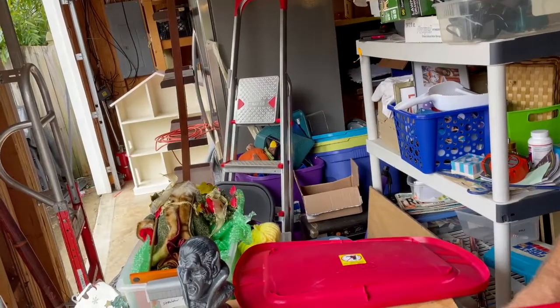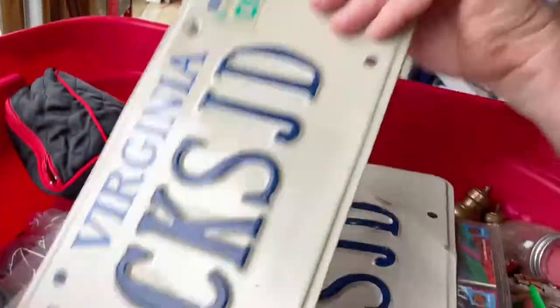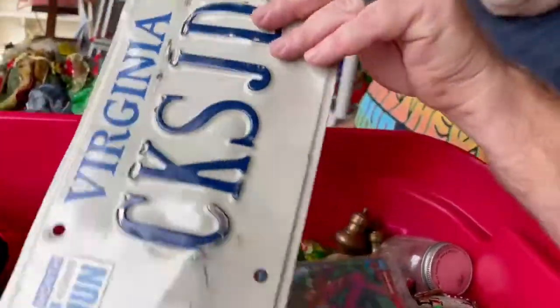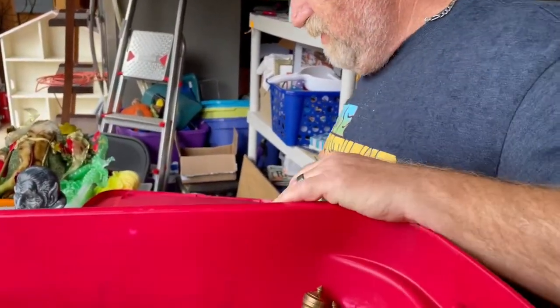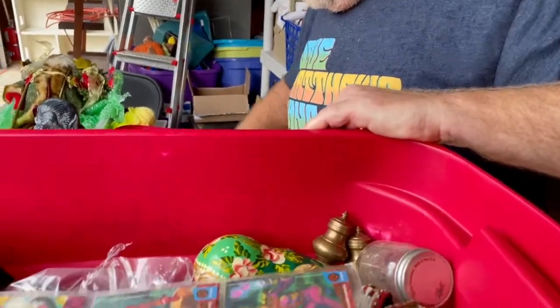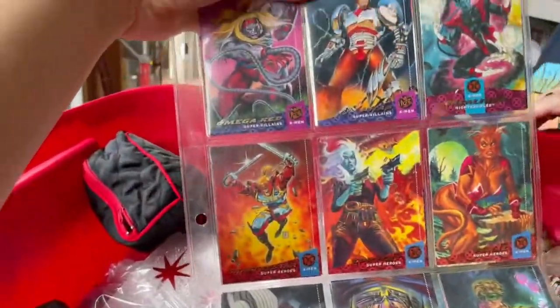We also got some license plates — some Virginia license plates, which I don't really have any of right now — and then a United States Marine Corps item and X-Men cards.